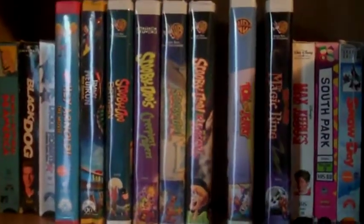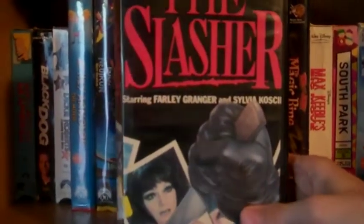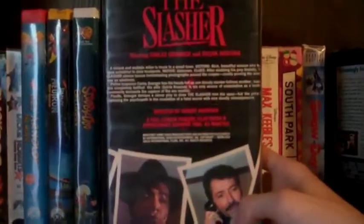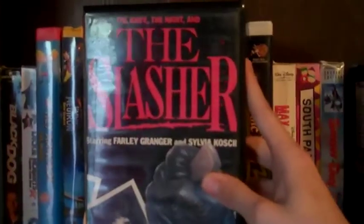This next one is just a movie that I saw — it's a slasher called The Knife, the Knight and the Slasher. For $1.99 I picked it up — why not. It's pretty cool, happy to add it to my collection. Probably gonna watch this one tonight. Nice clamshell.